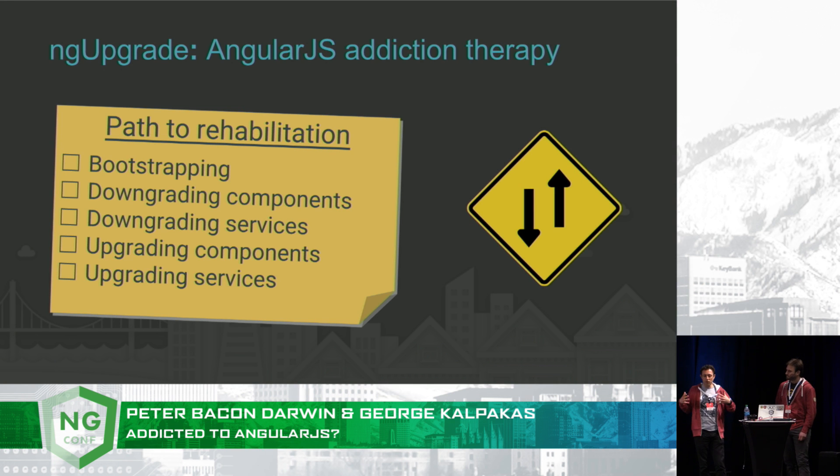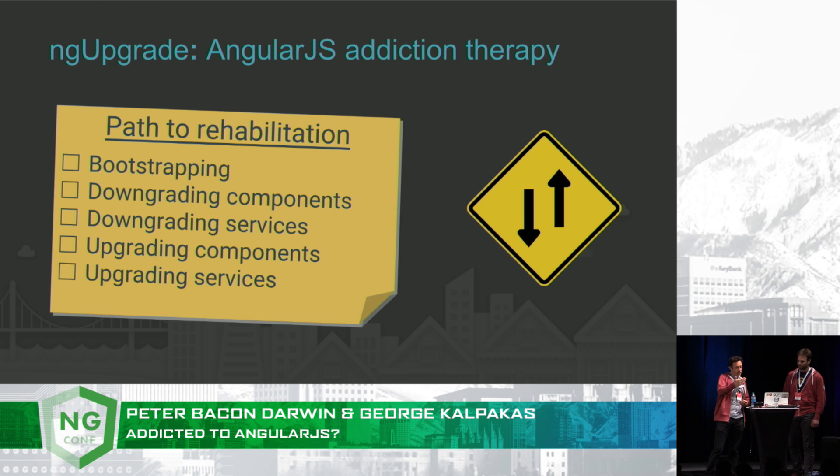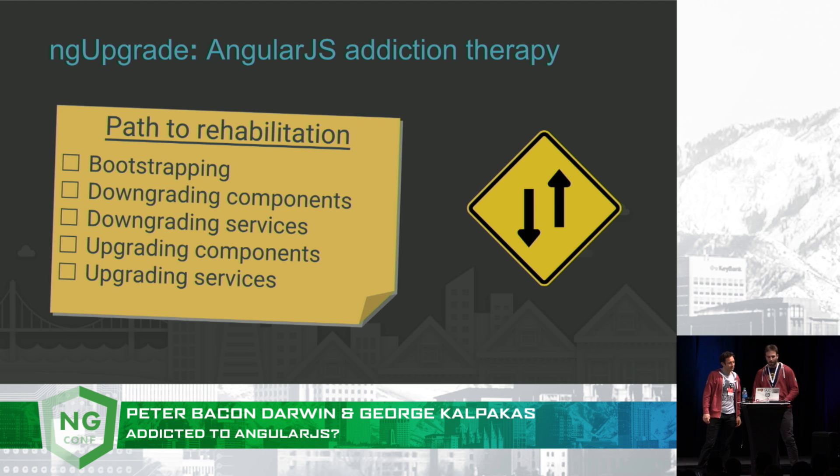What we've identified is there are basically five steps to rehabilitation from your AngularJS addiction. We're going to go over those things during this talk, and we're going to show you how to apply each step in your path to rehabilitation.